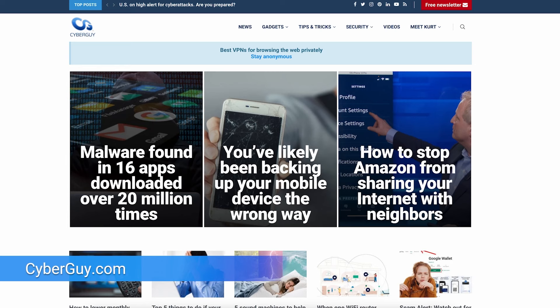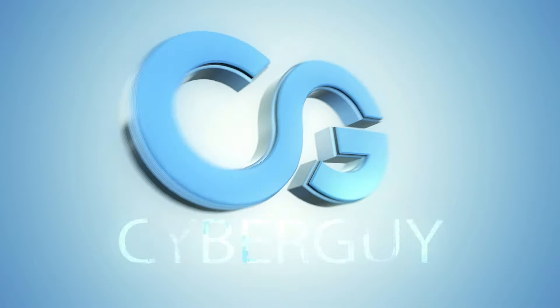More crazy cool tech like this at cyberguy.com, where my newsletter is free by clicking the red button to get it straight to your inbox.